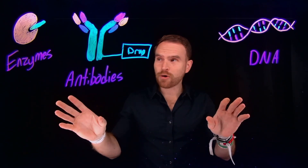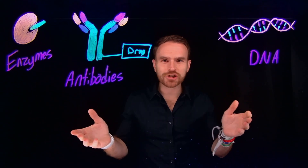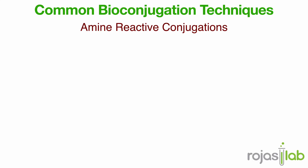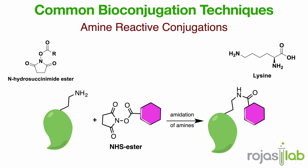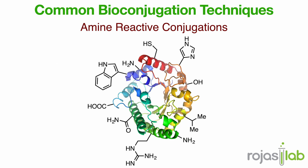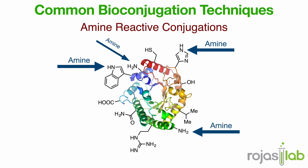So how do chemists actually make this connection? Let's start with one of the classics: amine-reactive conjugations. One of the most common reagents is the NHS ester, or N-hydroxysuccinimide ester. It reacts with amines like the ones found on a lysine chain or at the N-terminus of proteins to form a stable amide bond. It's simple, it's effective, and it takes advantage of something proteins naturally have — lots of amine functional groups. But since there are so many amine functional groups, sometimes you might want a little more control.